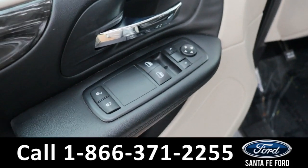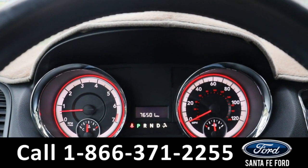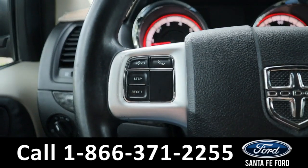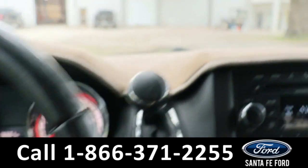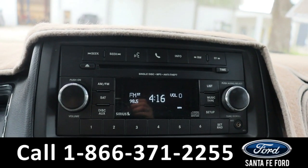Taking a look inside, we have powered locks, powered windows, powered mirrors, and a gray cloth interior. Taking a closer look at the interior, here's a view of the dashboard. On the steering wheel we have voice controls as well as cruise controls.